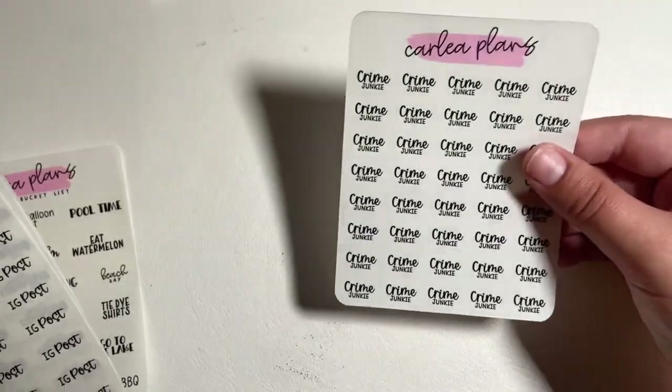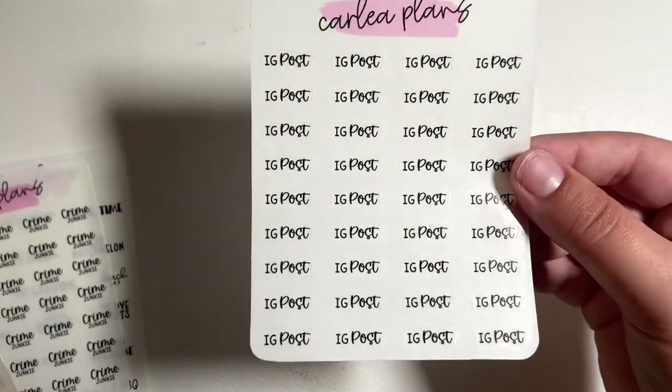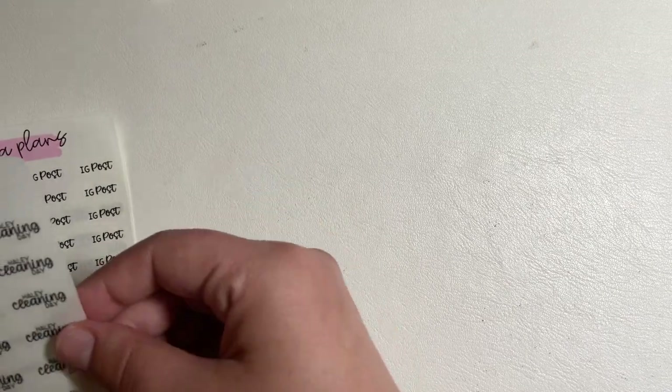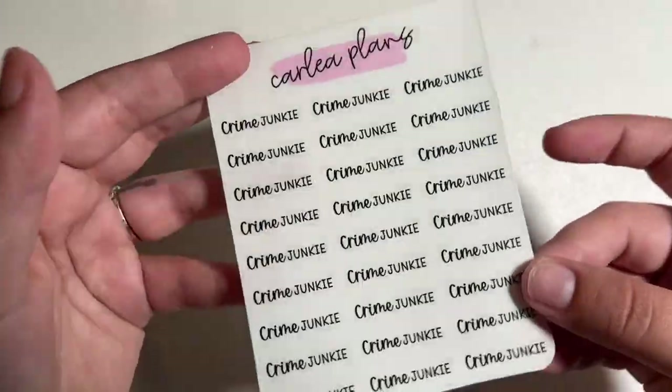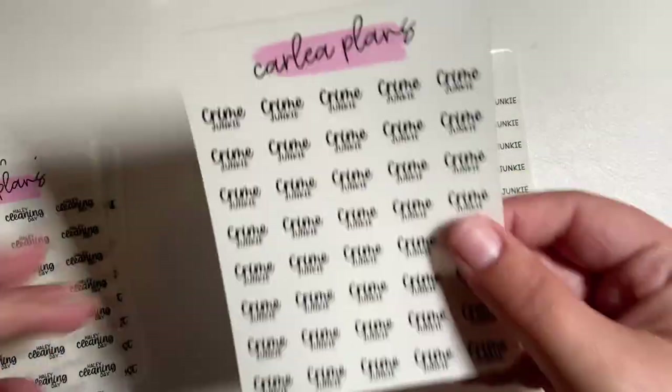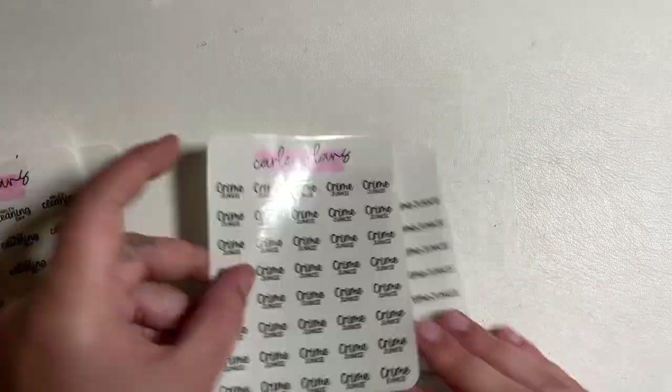We've got the summer bucket list, crime junkie because I've been listening to Crime Junkie, IG post because I've been trying to be better about posting on Instagram, and Hayley cleaning day — my cleaning lady's name is Hayley, so I have that to mark when she comes to clean. There's one stacked and one flat version. I do have another order from her, so I'll continue.